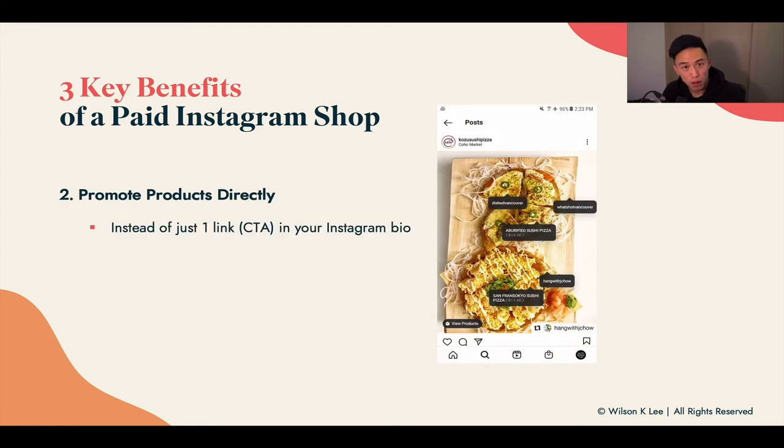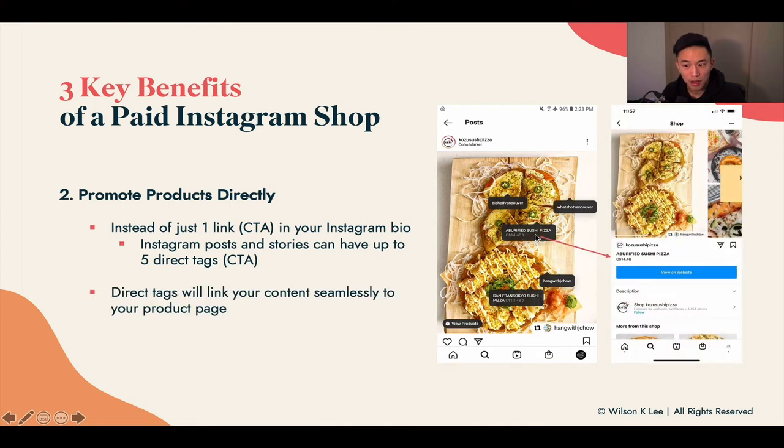Next, it also allows you to promote your products directly. So instead of telling people to visit your Instagram bio, click on the website, and then browse your items, you can have links that populate right in your post. Once someone clicks the link, it automatically brings them to your product page where they can place an order right away. This increases the likelihood of purchase and you can have multiple call-to-actions within the image itself, seamlessly promoting your product page.